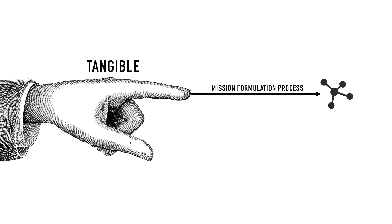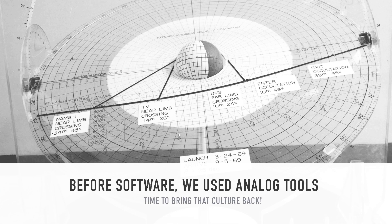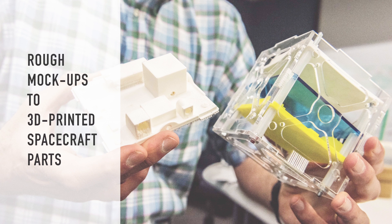During the mission formulation process, as an idea matures, it gets further away from being tangible. Artists and designers use our hands to think — it's really intuitive for us. But rocket scientists, it's a different story. They use gestures in their hands to speak, but they need prototypes in their hands to develop their ideas further. Before software, we did use analog tools. So I wanted to bring that culture back. I started introducing rough mock-ups to 3D-printed spacecraft parts — a low-fidelity to a high-fidelity experience.